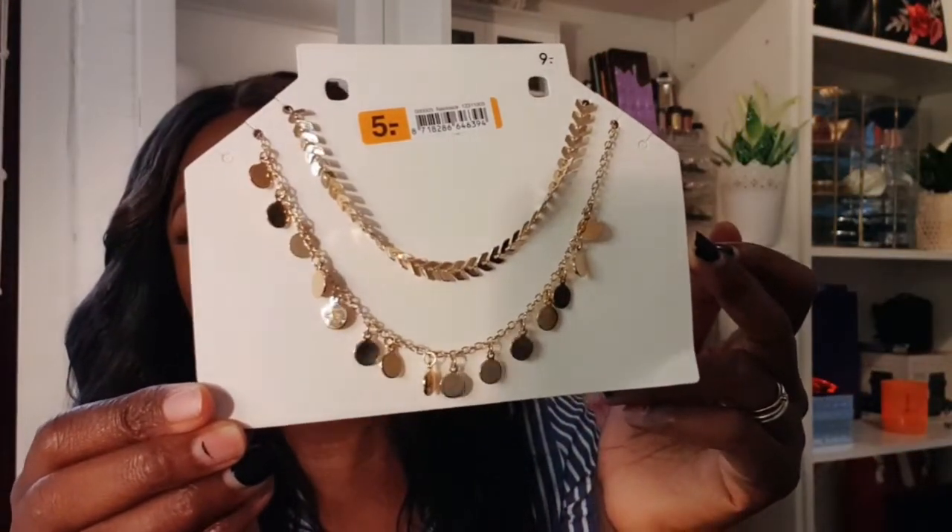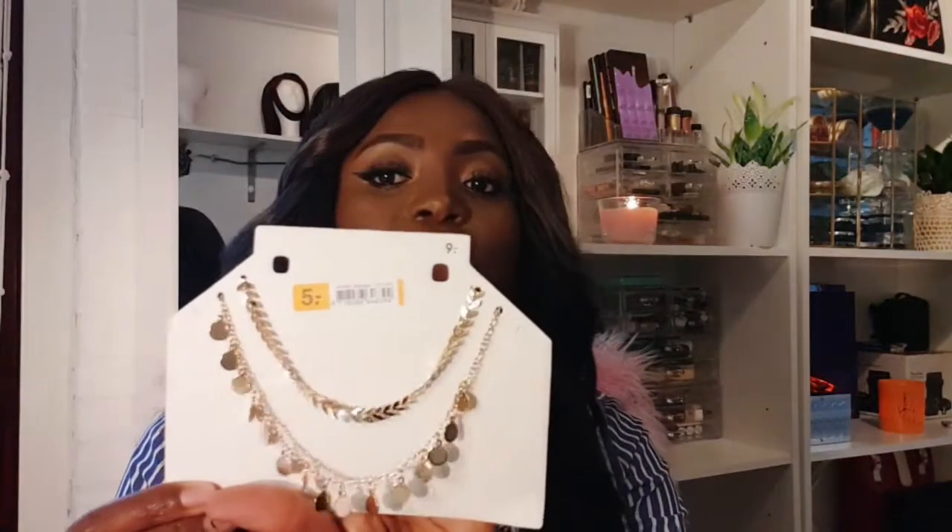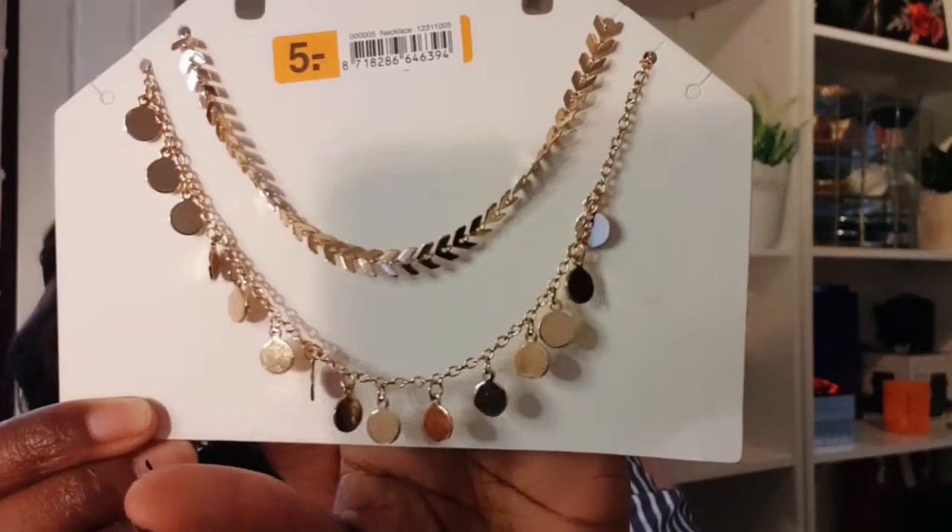I also got this necklace — it's a double layered chain in gold and it was on sale. The original price was nine euros and it was on sale for five euros, which I love. It's so cute — it has two layers, very nice. I usually wear small studs because I don't like too much jewelry at once; if I have big earrings I don't wear a necklace, otherwise it feels like too much.